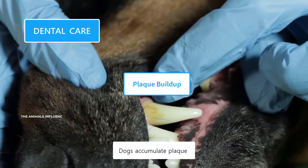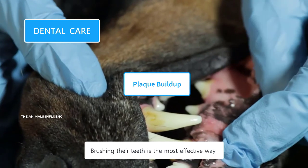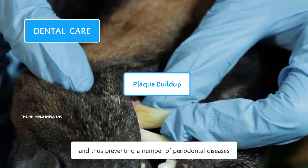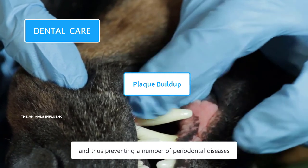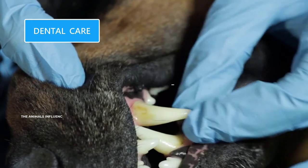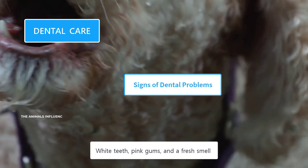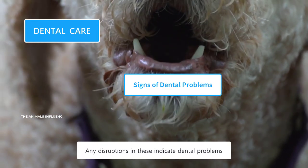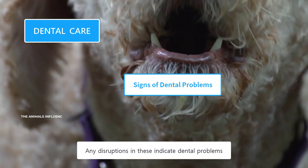Dogs accumulate plaque when they are not brushed regularly. Brushing their teeth is the most effective way of preventing plaque and tartar buildup, and thus preventing a number of periodontal diseases. White teeth, pink gums, and a fresh smell are the ultimate signs of good dental hygiene — any disruptions in these indicate dental problems.